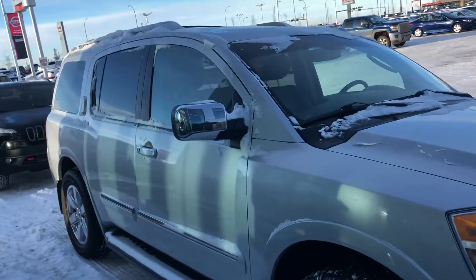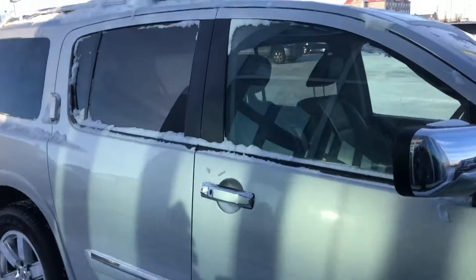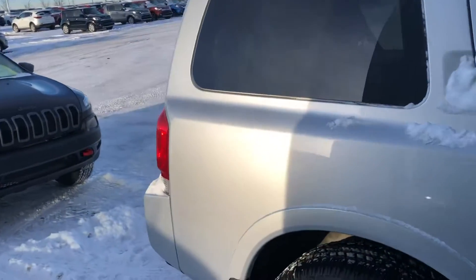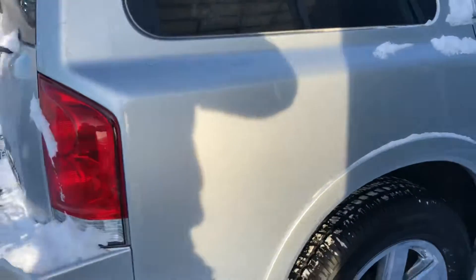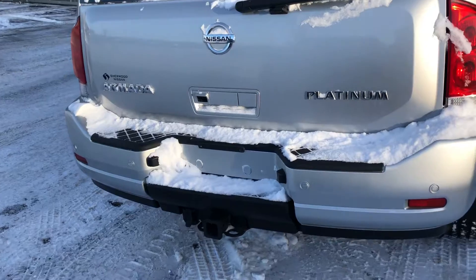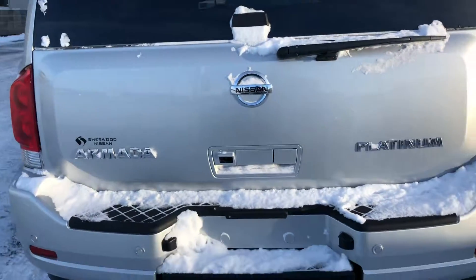This vehicle is in really good shape — no major things, dents, or scrapes. It also has backup sensors, a hitch, and a backup camera.